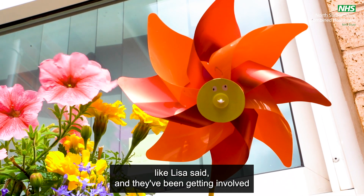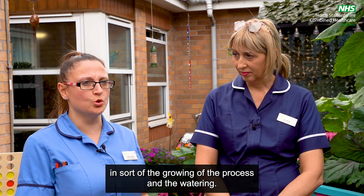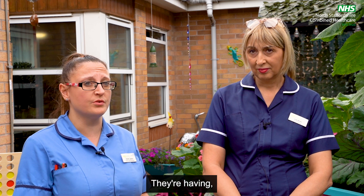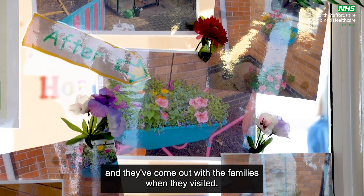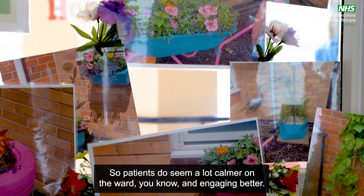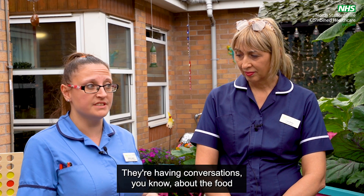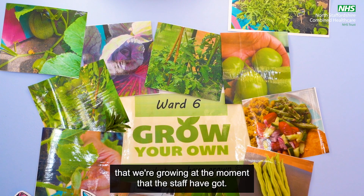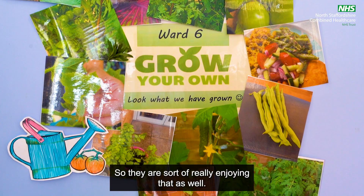Patients have been coming out and getting involved in the growing process and the watering. Patients that are enjoying being out here when the sun was out are having time out here, spending time looking at the garden. They've come out with their families when they've visited, so patients do seem a lot calmer on the ward and engaging better. They're having conversations about the food that we're growing, and they are really enjoying that as well.